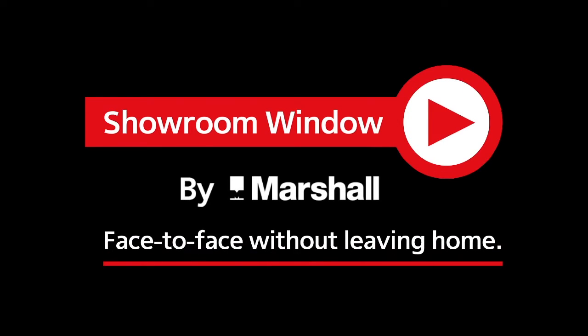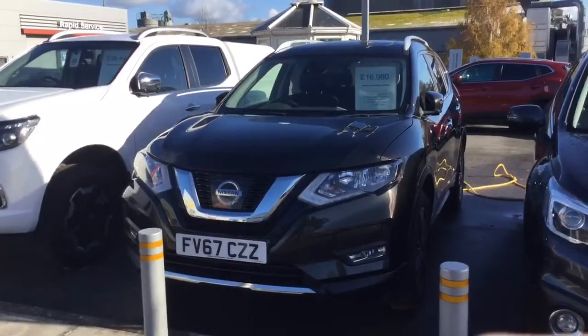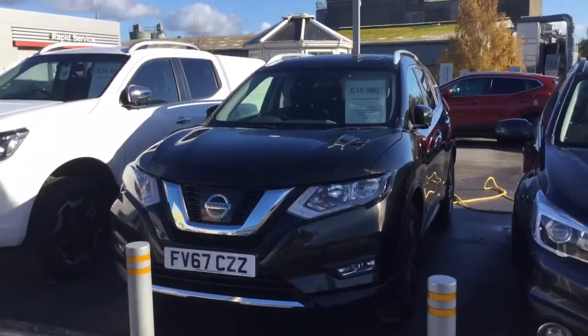Welcome to Showroom Window by Marshall, your personal video presentation service. Hello, my name's Julian. Thank you very much for inquiring about the 1.6 N-Connecta X-Trail.